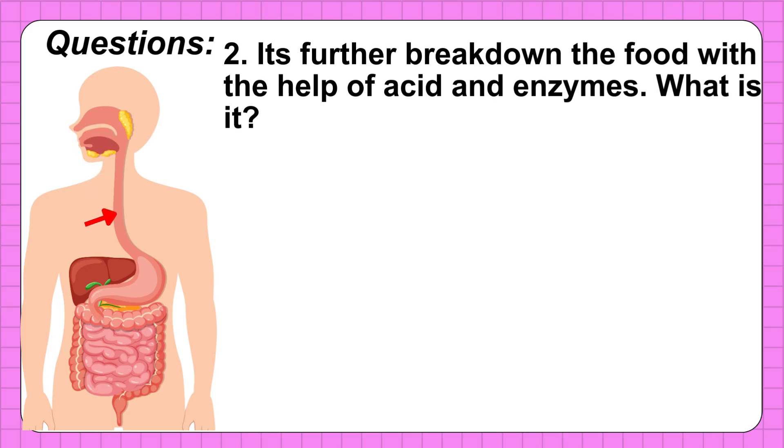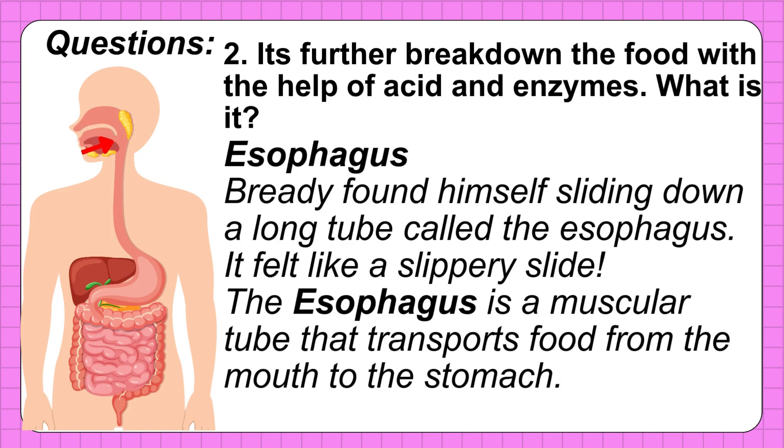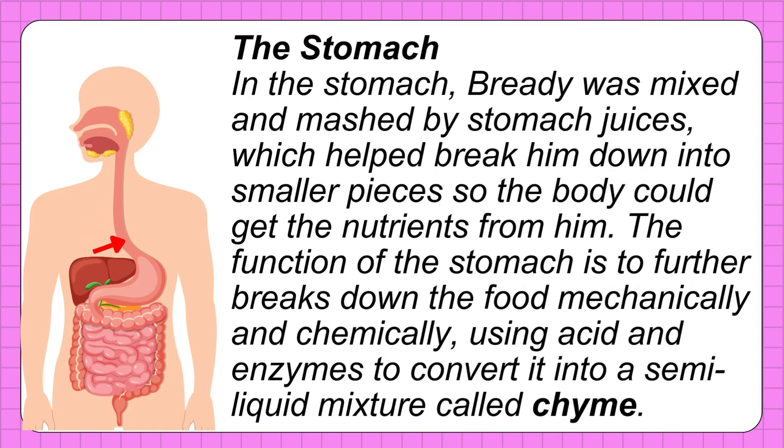Question 2: It further breaks down the food with the help of acid and enzymes — what part of the digestive system is it? The correct answer is the stomach. In the stomach, Breddy was mixed and mashed by stomach juices, which helped break him down into smaller pieces so the body could get the nutrients. The function of the stomach is to further break down food mechanically and chemically using acid and enzymes to convert it into a semi-liquid mixture called chyme.